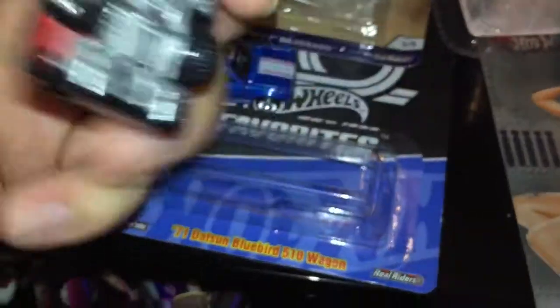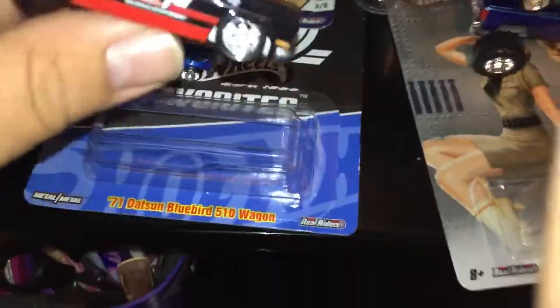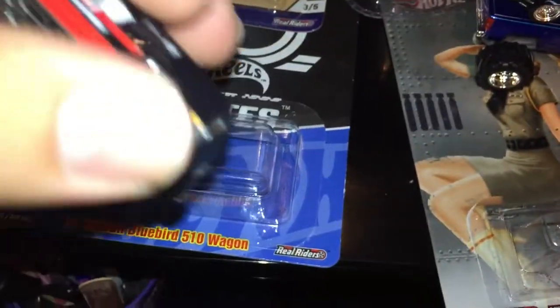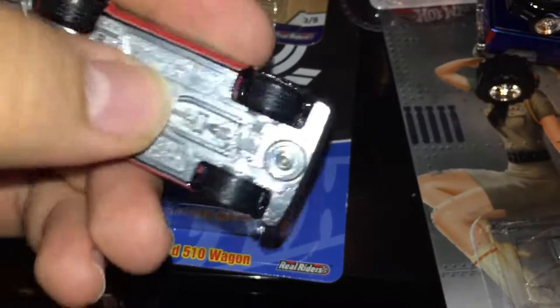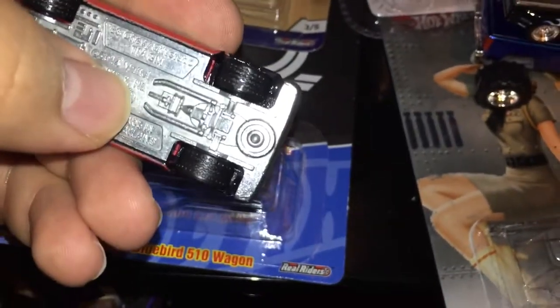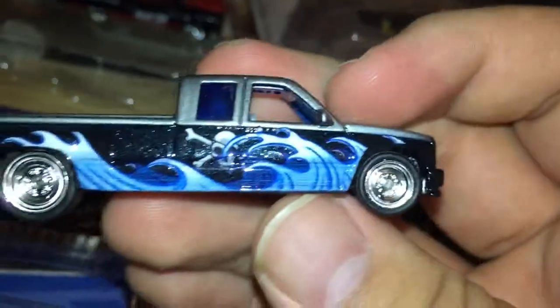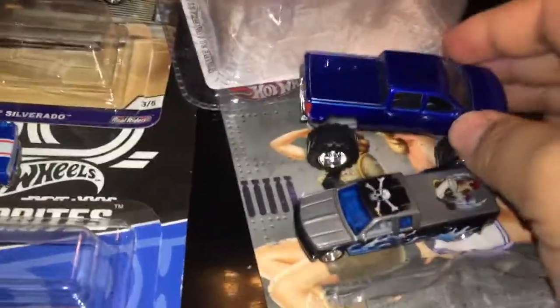And it has a metal base. So all of these hit all my checkpoints: chrome wheels, chrome bases, and they're all trucks — well, three trucks and one wagon. I don't have a lot of trucks and I don't have wagons, so these are great additions to my collection. Thank you guys for watching, have a good one.